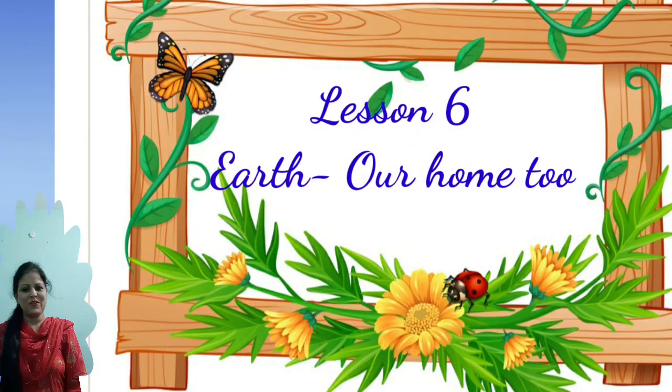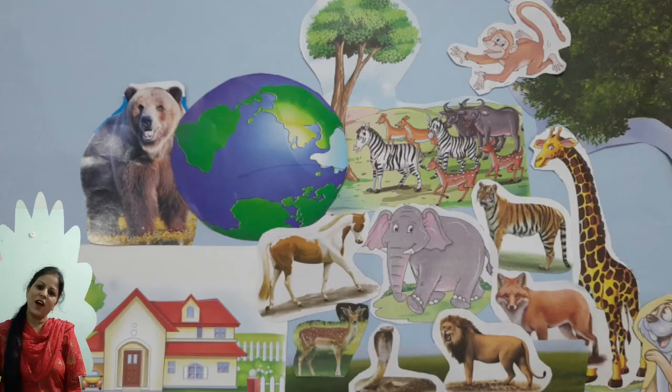Environment Studies Class 5, Lesson 6: Earth A Home 2. Dear students, you have read the lesson Earth A Home 2 and gained knowledge about various animals and birds. And let's do some interesting activities today.